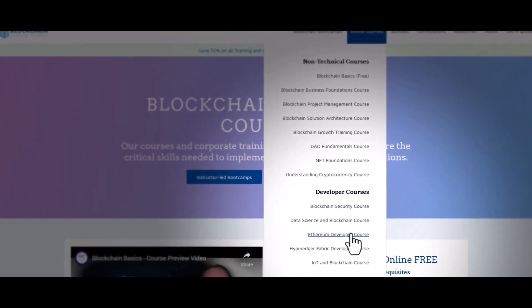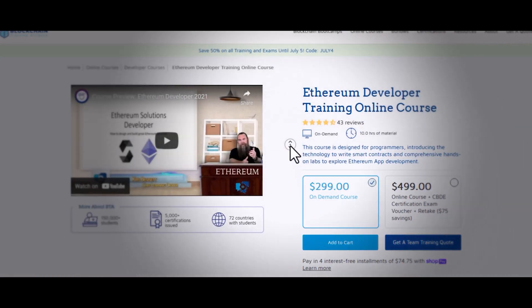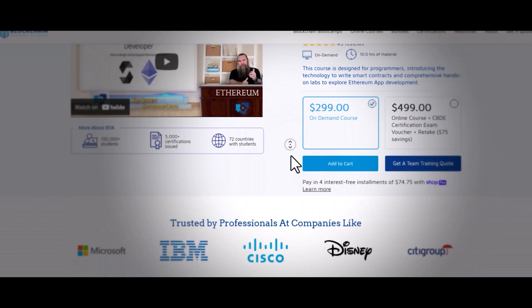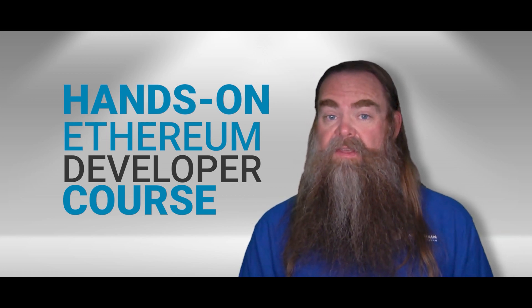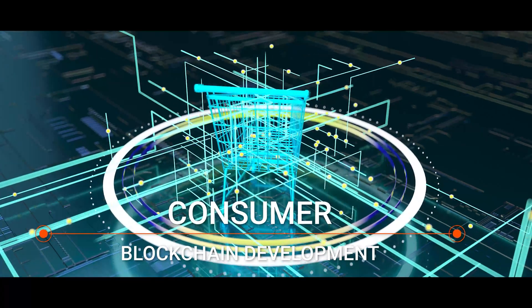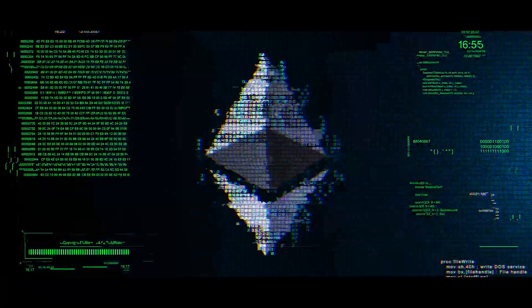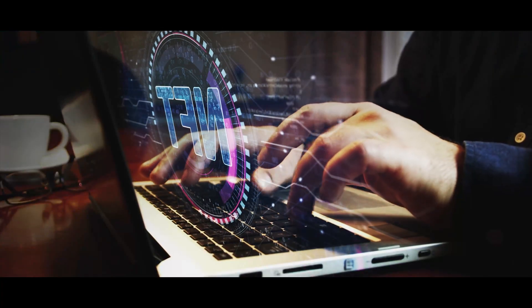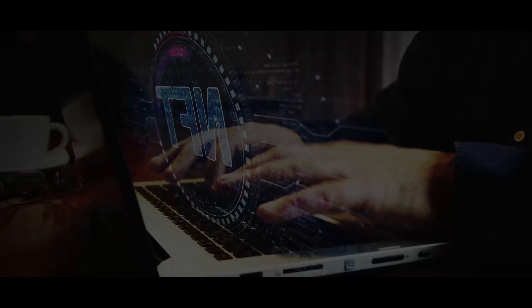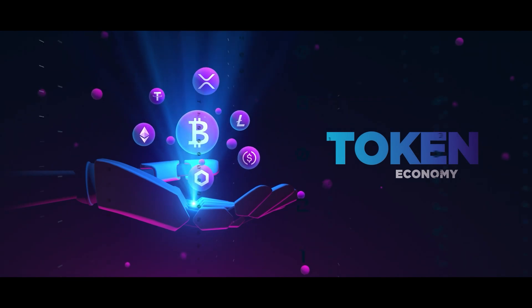If you're checking out our Ethereum Developer Course and you're wanting to learn more about Ethereum, the world's second biggest blockchain platform only behind Bitcoin, this is absolutely the course for you. This is a hands-on developer course where we'll teach you about the basics of Ethereum and consumer blockchain development, and then you'll get hands-on in a series of labs and learn just how simple and easy it is to build great Ethereum solutions. So if you've maybe got an NFT project that you've been thinking about, or a solution that could really benefit from tokenization, this is absolutely the course for you.